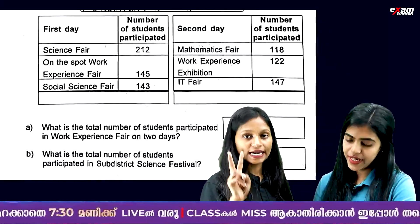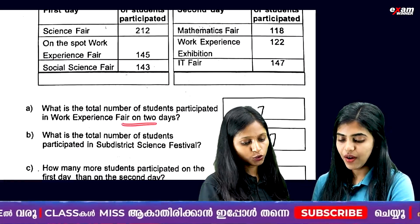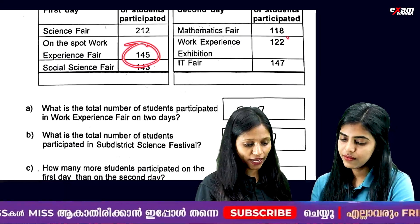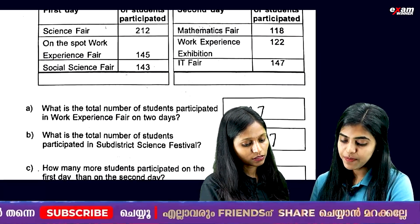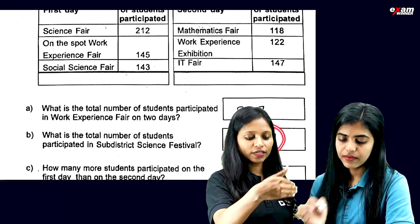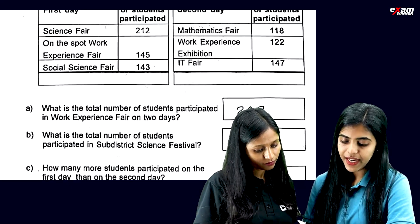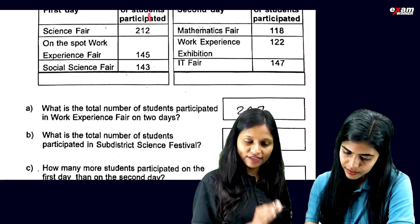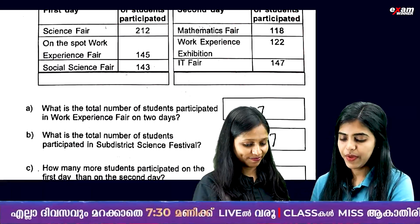Next question: Science Festival. What is the total number of students who participated in the work experience fair on two days? It's 160, or 162, or 122. What is the total number of students who participated in the sub-district science festival? I have to put it in total — it's 113 more students who participated on the first day rather than the second day.